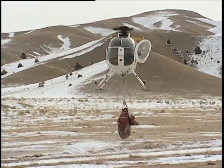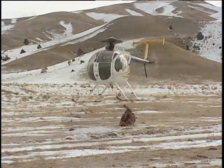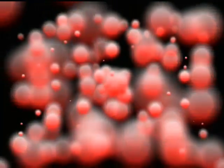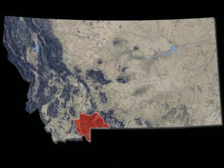As the first elk arrives from the sky, wildlife researchers begin an ambitious project to try and get a clear-cut understanding of brucellosis in Montana. Brucellosis, which is a bacteria that can cause problems in livestock and wildlife, is known to exist in the greater Yellowstone area.